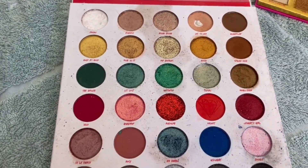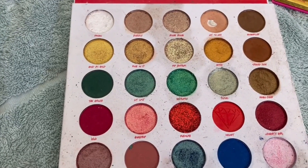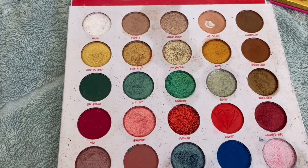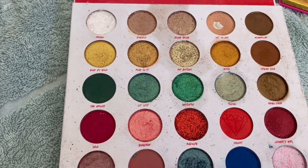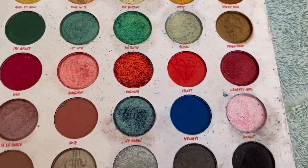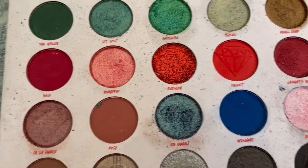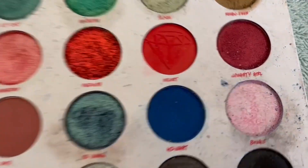Now you can see I've hit good pan already on Not So Nice, which is that top row there. Another shade I think I'm close on is Bubbly, also in the top row — a satin matte. But I'm actually going to target Bougie.